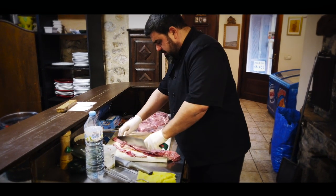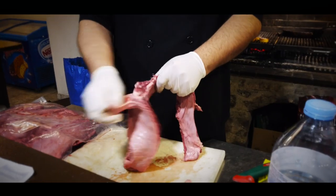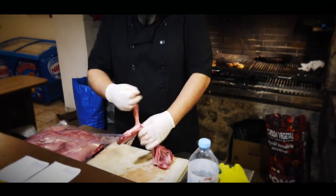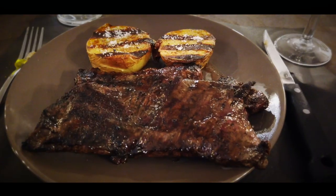If you're vegan or even vegetarian I suggest you look away now. This is Catalonia and the meat here is some of the best in Europe. I've been looking forward to this steak all day.